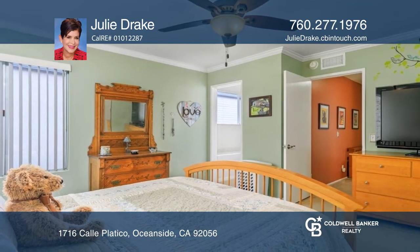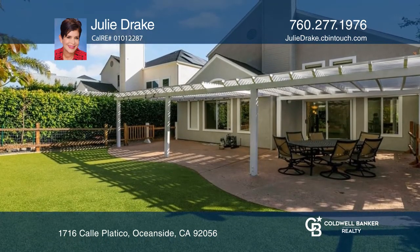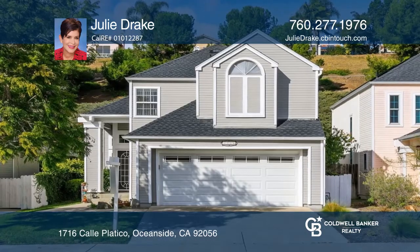The large backyard is very private and serene. Come see all this home has to offer with Julie Drake.